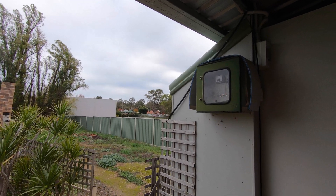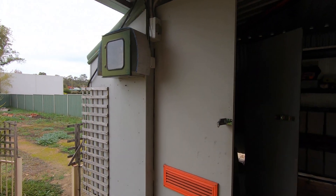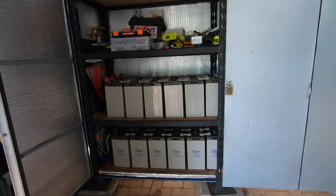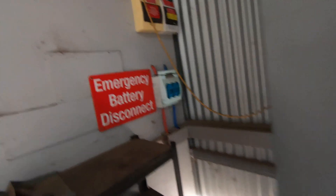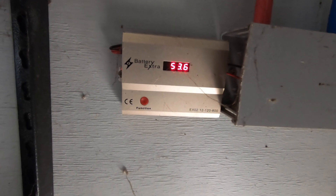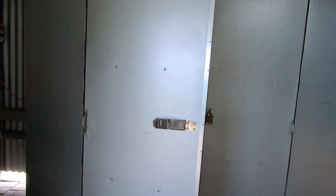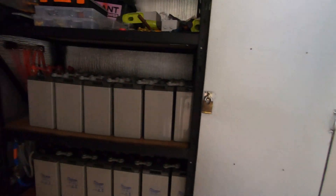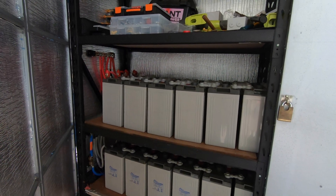Off-grid systems work absolutely fantastic. The batteries, even after all these years, are still keeping perfect balance — they're still performing like brand new. The only thing I have on these batteries to keep them working well is the Battery Extra, which just sits there and works and helps keep the batteries in tip-top condition. It's been on there since the batteries were brand new, and after about five or six years the batteries are still performing like brand new. Absolutely brilliant.